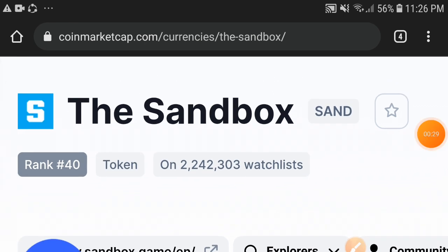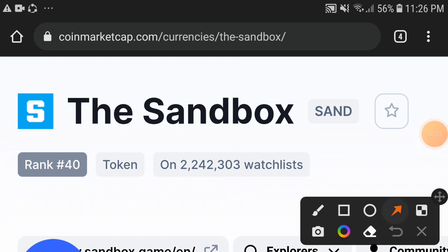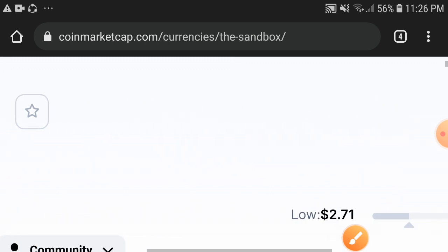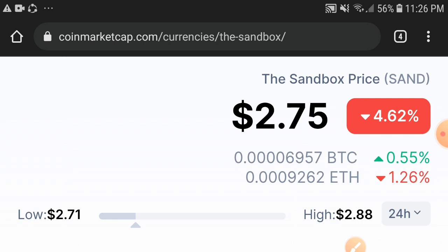First of all, if we talk about the market rank of the Sandbox token, it is rank 40 in the market. That means Sandbox is in the top 50 coins. Wow, the position of Sandbox is 40 in the market. Now let's see the price update — 2.75 cent is the current price of the Sandbox token.